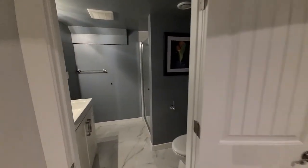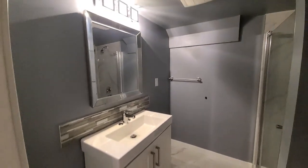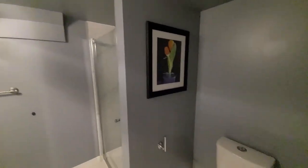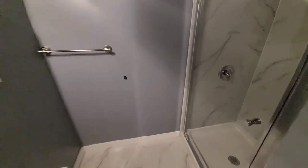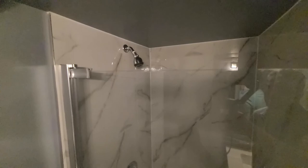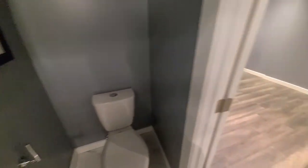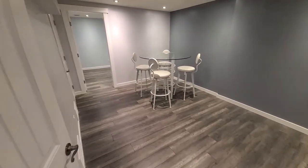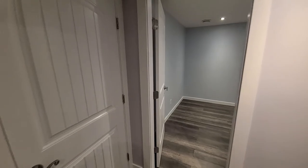There is another full bathroom here — a three-piece bathroom with a standing shower, a vanity, and a toilet. We've got the same tile that we saw upstairs. Here's just a bit of a closer look at the shower.